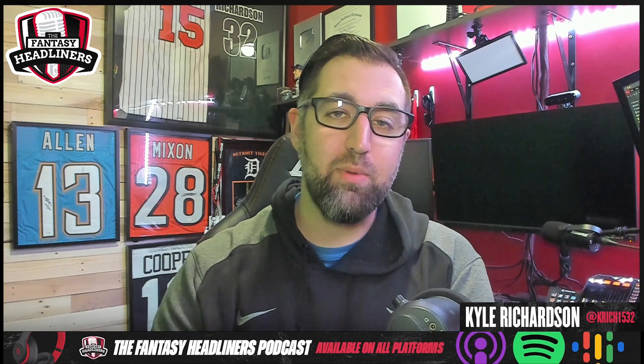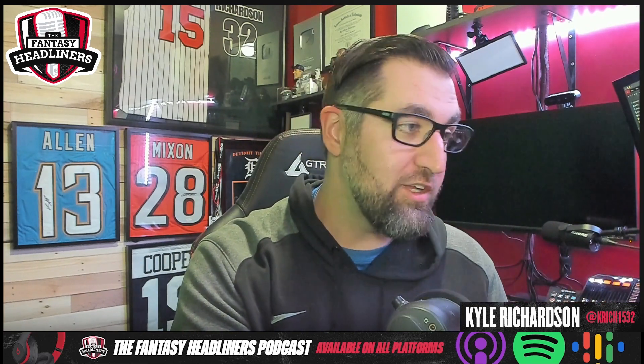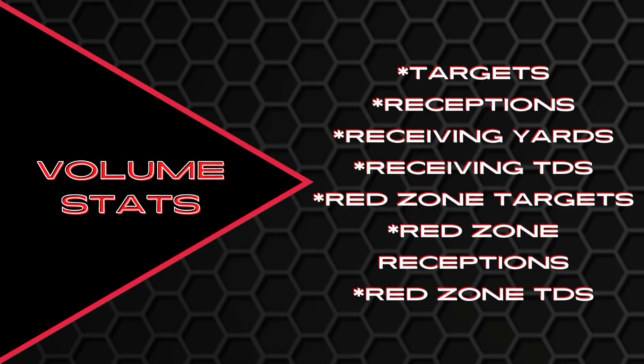It's time to hop into it — we've got to talk about wide receivers and their volume. You're going to see a whole lot of Cooper Cup at the top of the list. The volume stats we're looking at include targets, receptions, receiving yards, receiving touchdowns, and also red zone targets, red zone receptions, and red zone touchdowns.